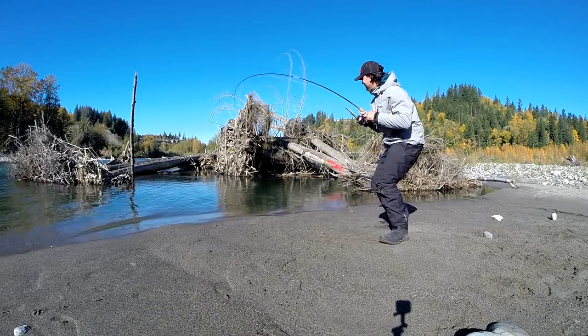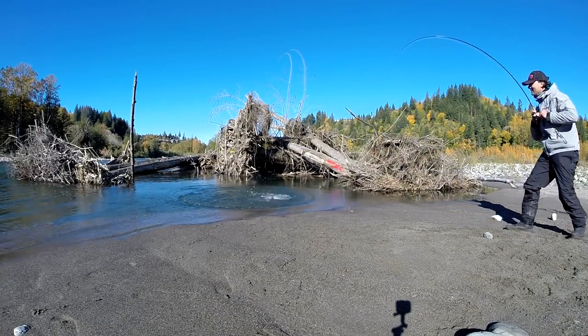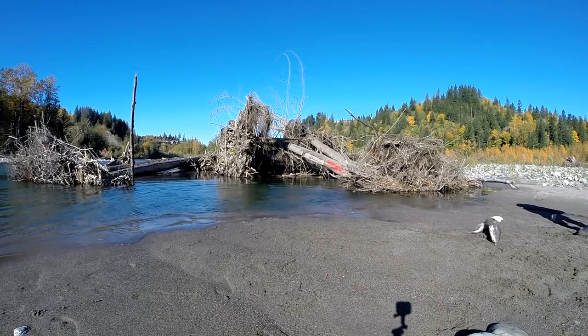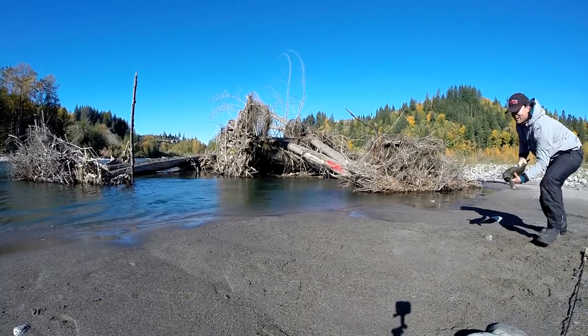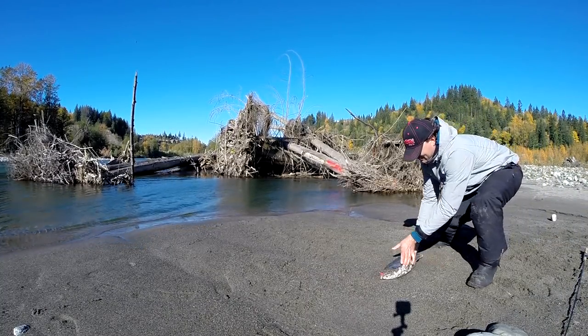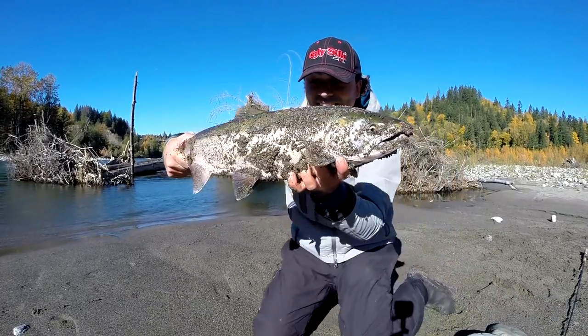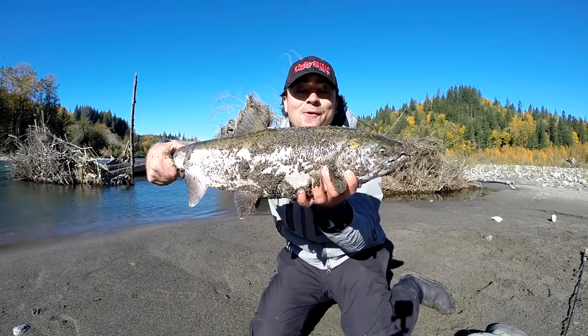That one hooked up! Look at that — on the jig! That was like six casts in this spot — another hatchery coho! Awesome!